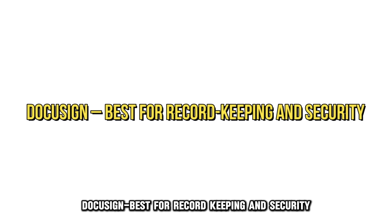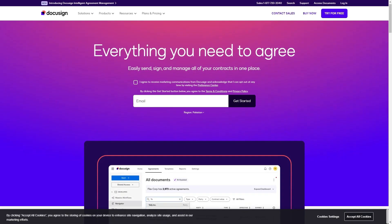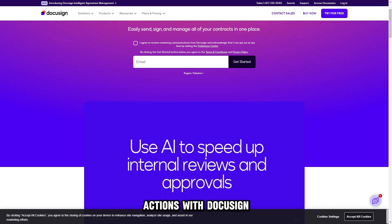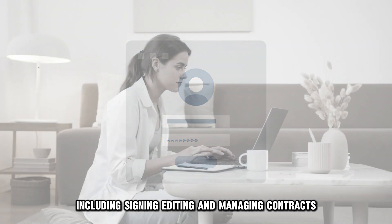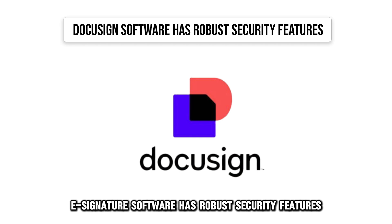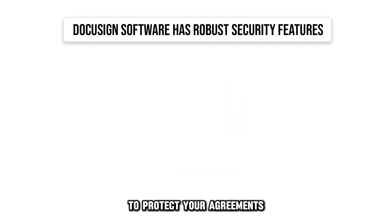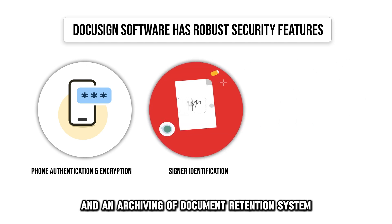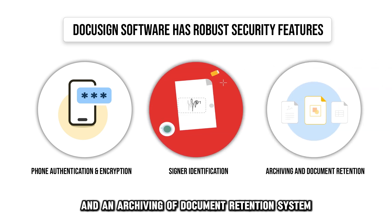DocuSign, best for record-keeping and security. You can complete many automated document preparation actions with DocuSign, including signing, editing, and managing contracts. Aside from that, this e-signature software has robust security features to protect your agreements, including phone authentication, encryption, signer identification, and an archiving and document retention system.